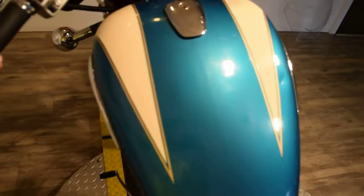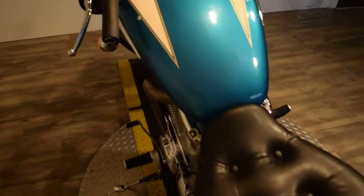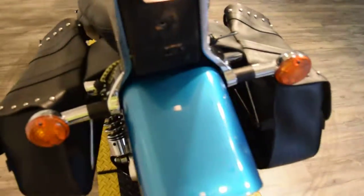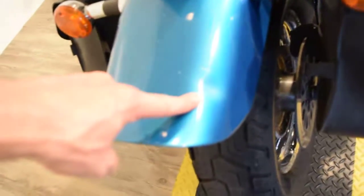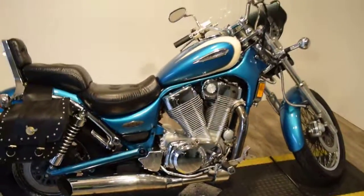Let me fire this up. There's a little tank dent right there, and it's got a little one on the fender too. But other than that, the bike runs really good and it's priced accordingly.